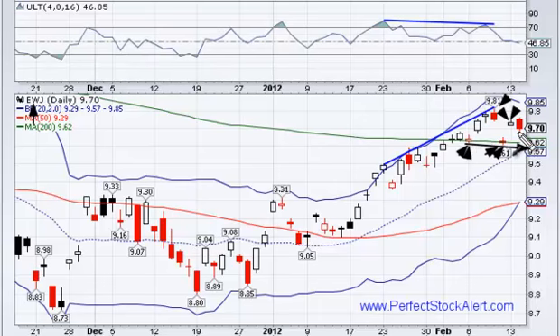So we want to start shorting right here at 970, with a stop off of this high at 981. The stop will be at 982, and we'll be looking to go short at 970.